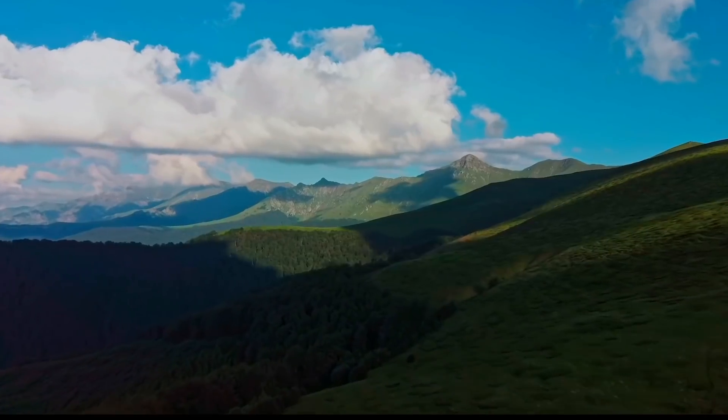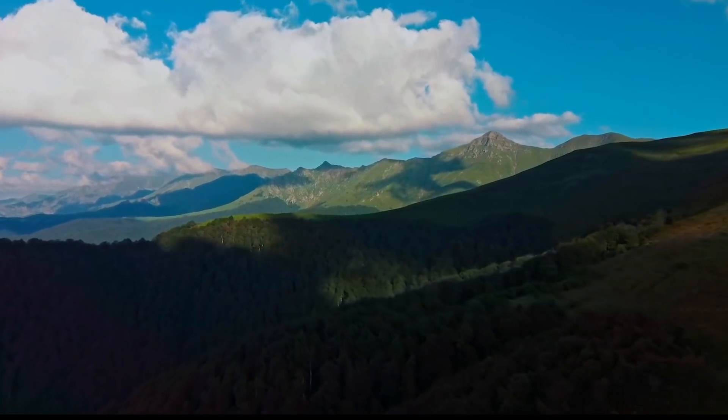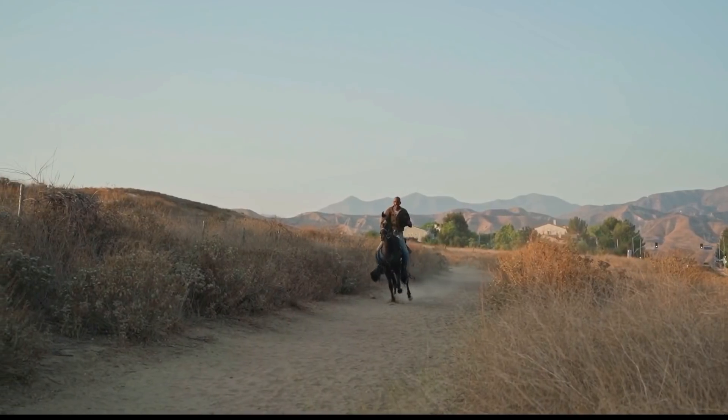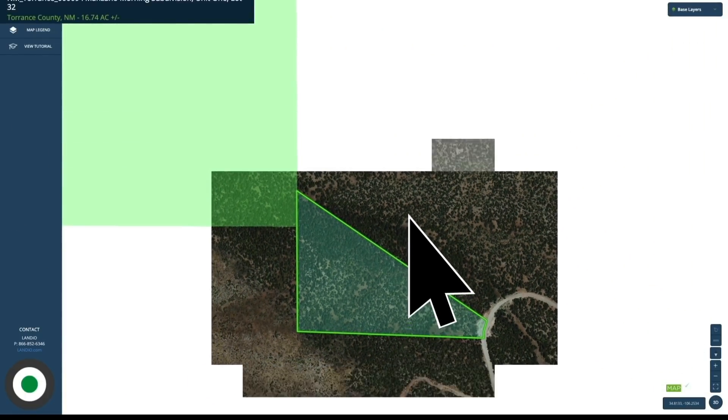Many people like national forest land because it is typically wooded. There's often varied terrain, creeks, streams, rivers, and an abundance of wildlife. People like to hike and horseback ride. And the 16.74-acre property we're showing you today in New Mexico does border national forest land.